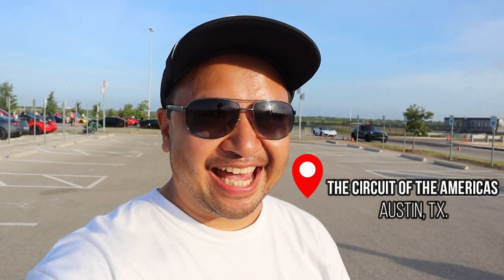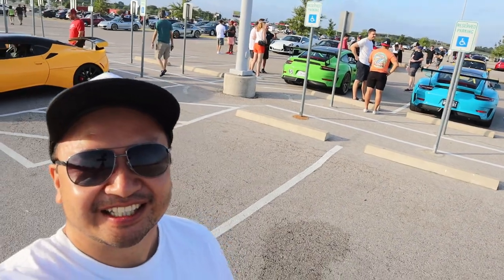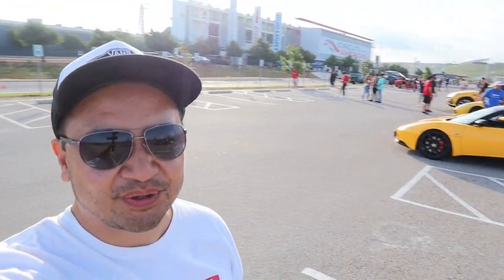Alright guys, so usually I don't wake up early and as you might have guessed it, we are here at Cars and Coffee. Tons of cars out here — Porsche City, and we got the exotics right there. I'm going to take you for a tour in a bit.